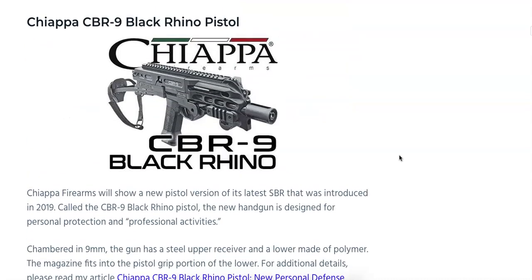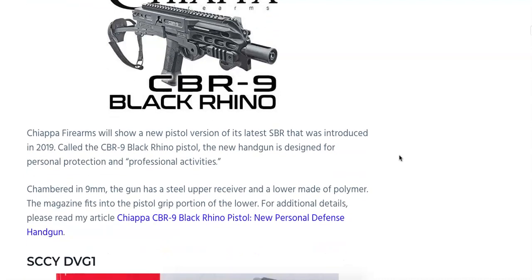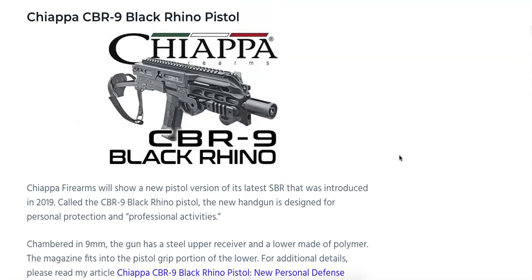Another pistol — actually an SBR converted to a pistol — is the Chiappa CBR-9 Black Rhino Pistol. It's going to be chambered in 9mm with a steel upper receiver and a meta-polymer lower. It's designed for personal protection and professional activities, according to Chiappa. The magazine fits into the pistol grip of the lower. There's no MSRP on that yet, but it does look like a neat offering. More details are available in the article.